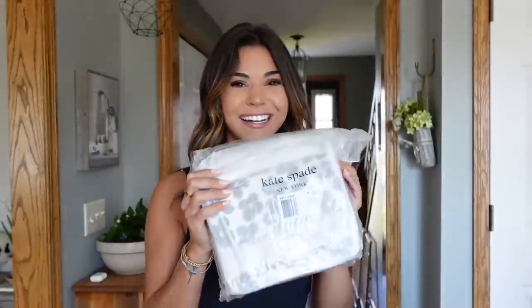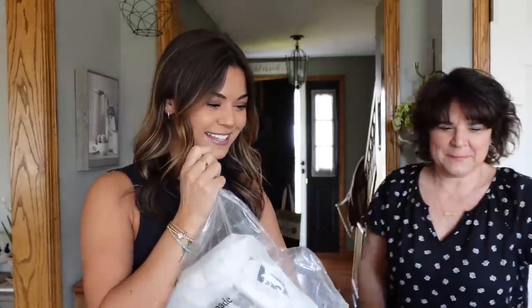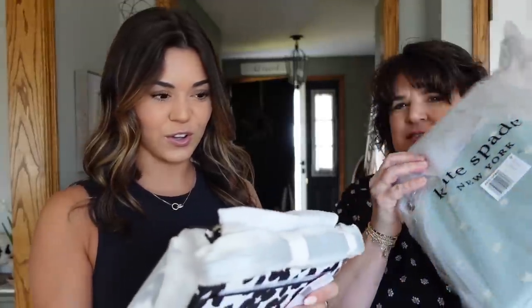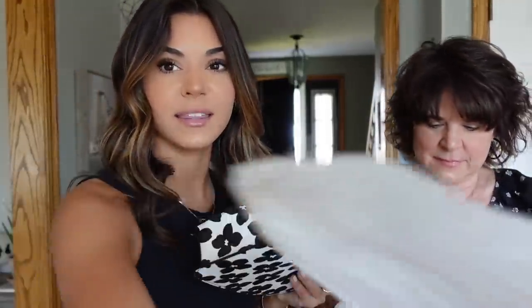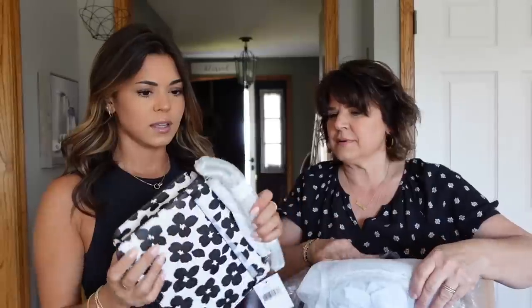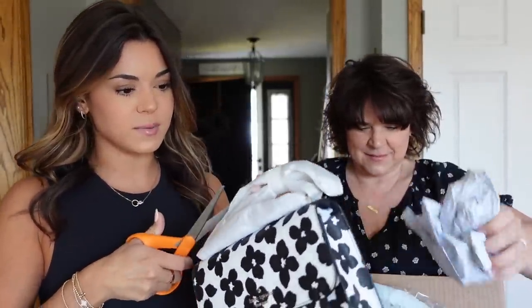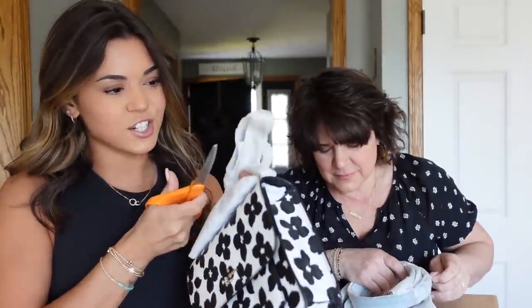Come in here and open yours too — open your daisy one! All right, so we both got this one. Oh my gosh, it's silver, not gold — it looked gold in the picture though. I can't really tell, it's kind of like silver and gold. Let's cut this open. No returns on these items since they were like 75% off, so we better like them! They were such a good deal though.